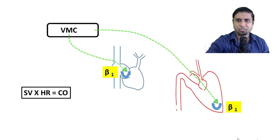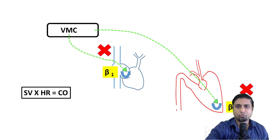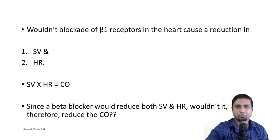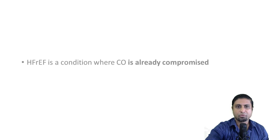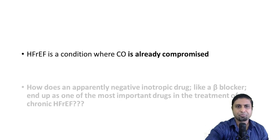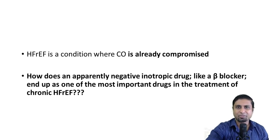Now we are discussing the role of beta blockers in the treatment of chronic heart failure with reduced ejection fraction. If we were to prescribe a beta blocker, wouldn't it cause a fall in stroke volume and heart rate, and thereby reduce cardiac output? Since heart failure with reduced ejection fraction is a condition where cardiac output is already compromised, how does an apparently negative inotropic drug like a beta blocker end up as one of the most important drugs in its treatment?